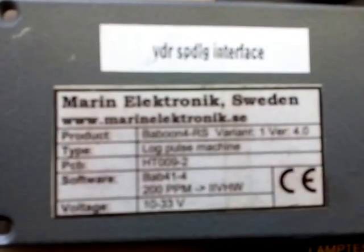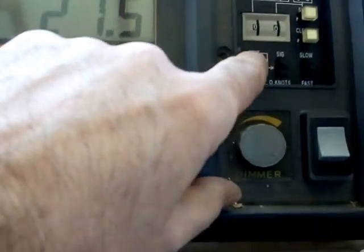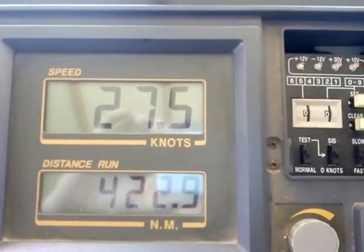The pulse to NMEA converter — because the VDR and the speed log is sending correct information according to info from the SIP.